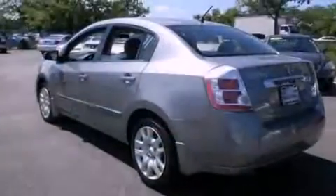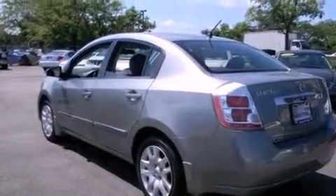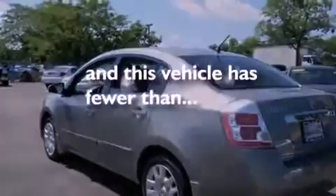It also has side impact airbags, rear seat child-proof door locks, and this vehicle has fewer than 46,000 miles on the odometer.